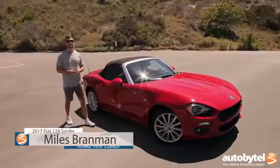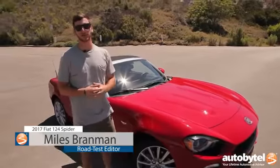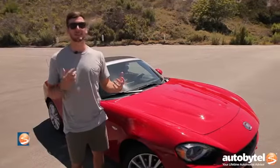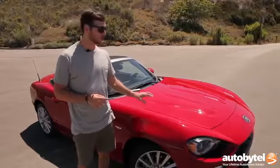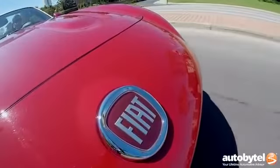In the mid-1960s, Fiat strolled into the US with the 124 Sport Spider, which was an instant classic as a representation of Italian performance and design. Well, Fiat's back for the 2017 model year with the 124 Spider, and it is modern Italian performance with those original design cues baked right in.